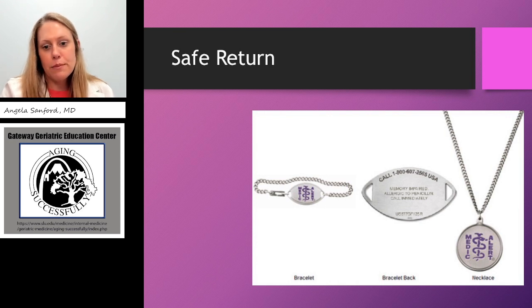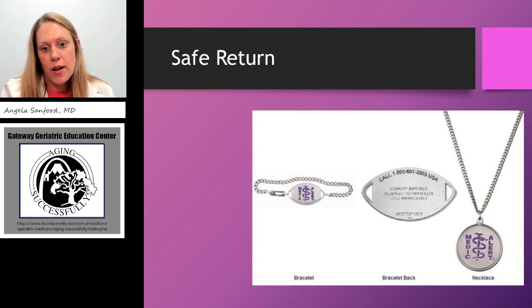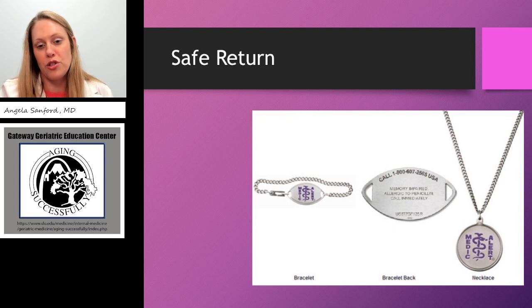Knowing that someone has dementia may also change the overall big picture of their health management — if their life expectancy is limited by this progressive course, maybe a mammogram is not something we need to consider right now. This is a Safe Return bracelet from the Alzheimer's Association. When I diagnose dementia in its advanced stages, I'll speak with the family about it — it helps for those who have an elopement risk. The patient's name is not on the bracelet; there's an ID number. If that person is found wandering, whoever finds them can call the number on the bracelet, give the ID number — it protects the person's identity — and the Alzheimer's Association will link that ID number to the emergency contact and call.